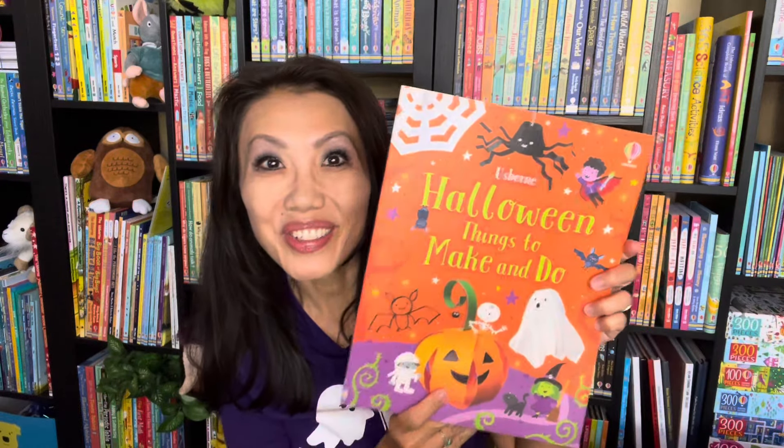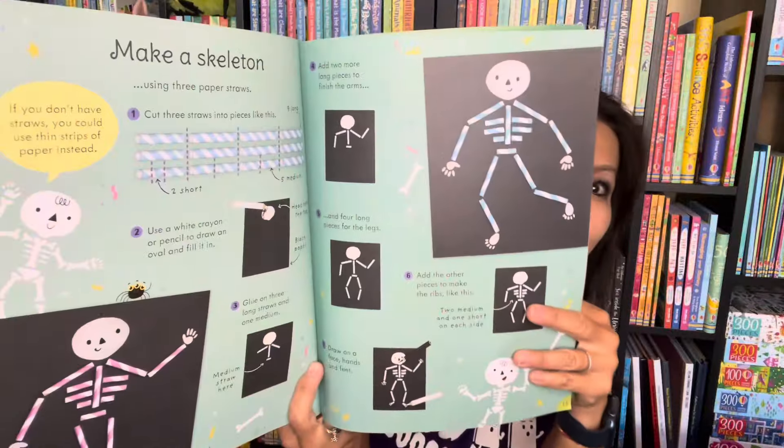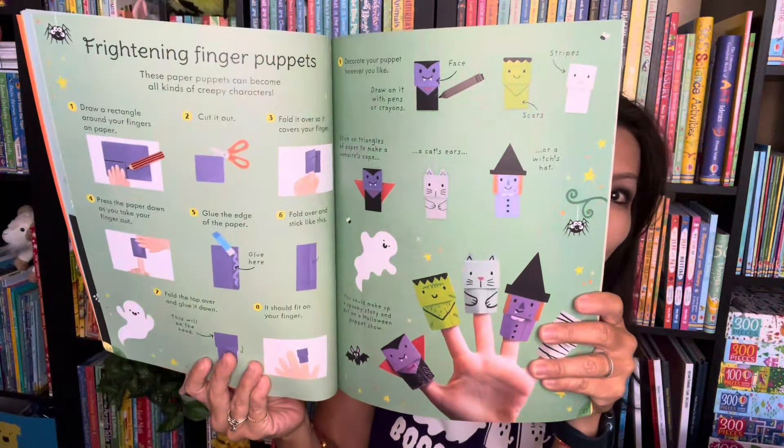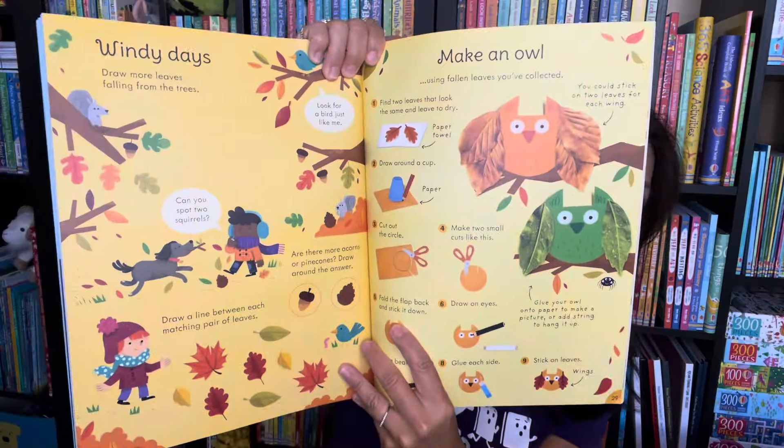If you enjoy making crafts, our Halloween Things to Make and Do is a great one to have. Most of the supplies you probably have around your house already, so you can make a skeleton out of straws or even finger puppets from construction paper. There are also tons of other fun Halloween activities inside.